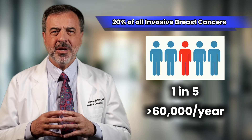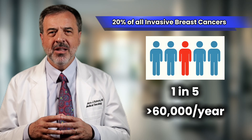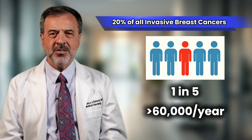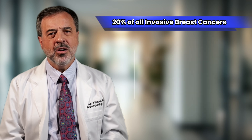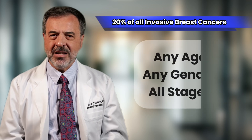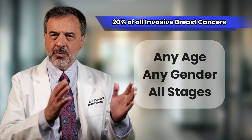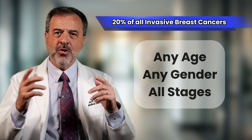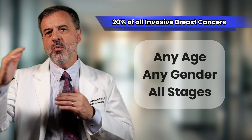About one in five breast cancers — roughly 20% — test positive for Her2. So if you've been told your cancer is Her2-positive, you're far from alone. Her2-positive cancers can happen at any age, in both women and men, and can be found at all stages, from very small early cancers to more advanced disease.